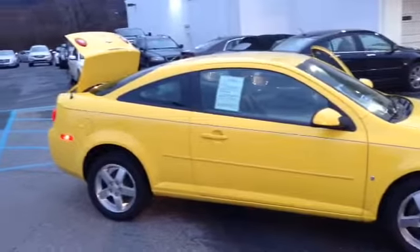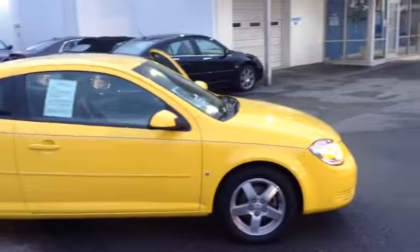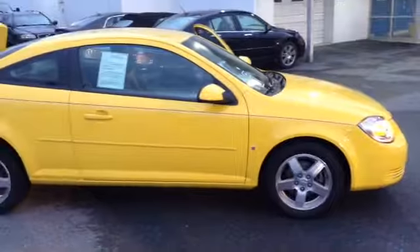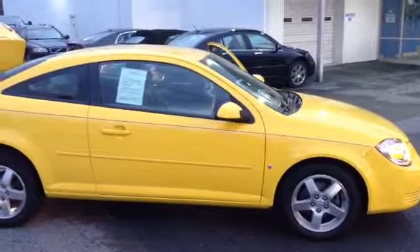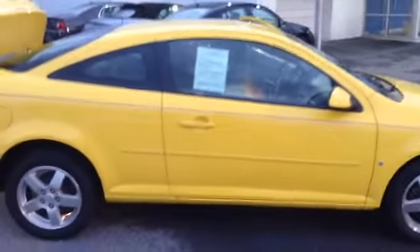Welcome to Scott Cars. Today we have the 2009 Chevy Cobalt LT. It has a current mileage of 49,000 through engine 67. It has a 4-speed automatic transmission, an Ecotec 2.2 liter i4 engine, and its color is a rally yellow.